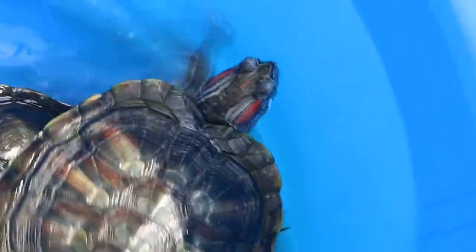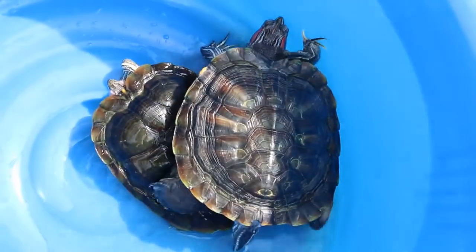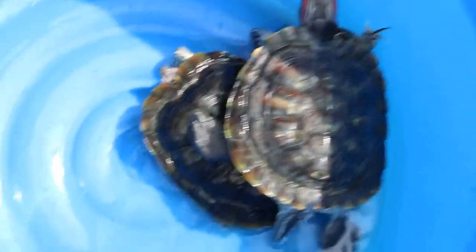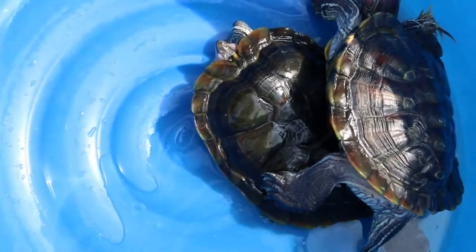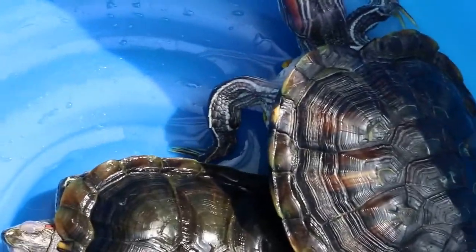This could be due to the diet. The diet is just only pellets, the same brand. The bigger one is 600g and the smaller one is 500g. Both are males, as you can see — the claws are quite long. Overall the shell quality looks good.